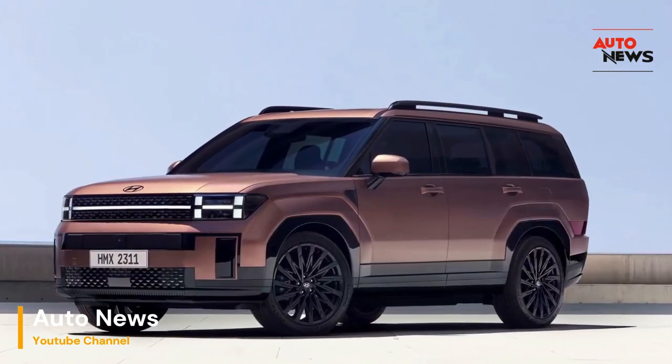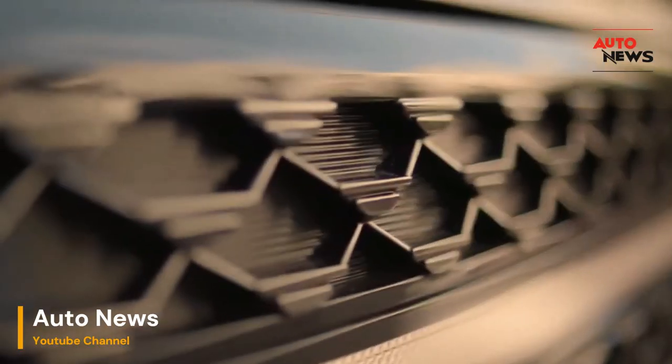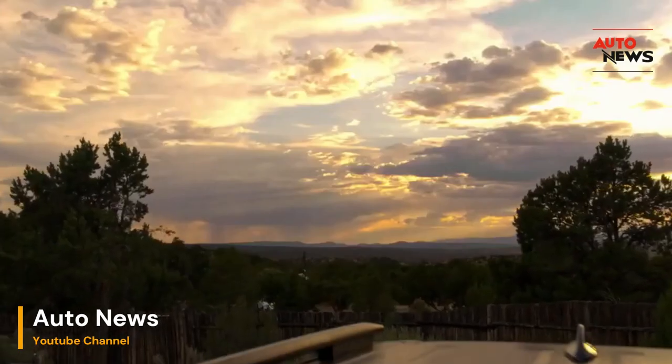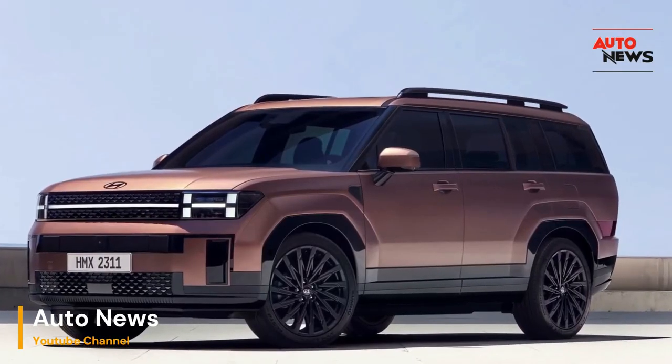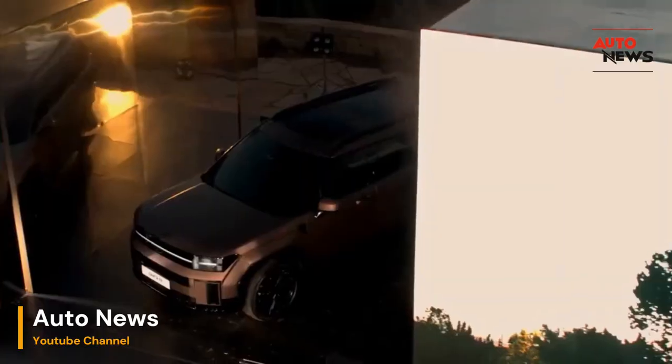Hey car enthusiasts, get ready for an exhilarating journey as we dive into the driver's seat of the all-new 2024 Hyundai Santa Fe. This isn't just a car — it's a memory maker on wheels, and we've got the inside scoop on why it's stealing the spotlight in the automotive world.